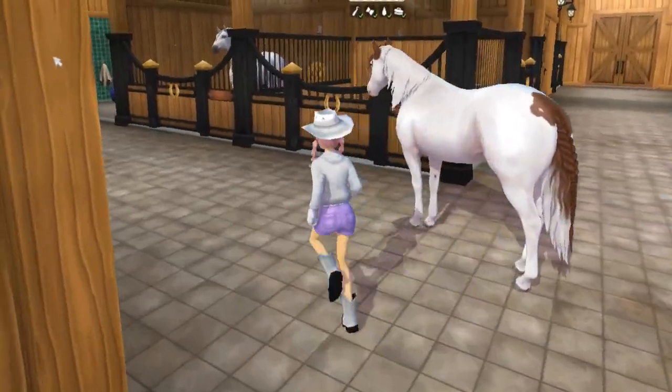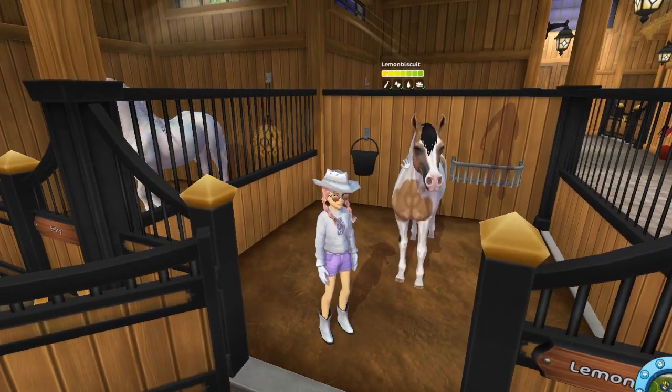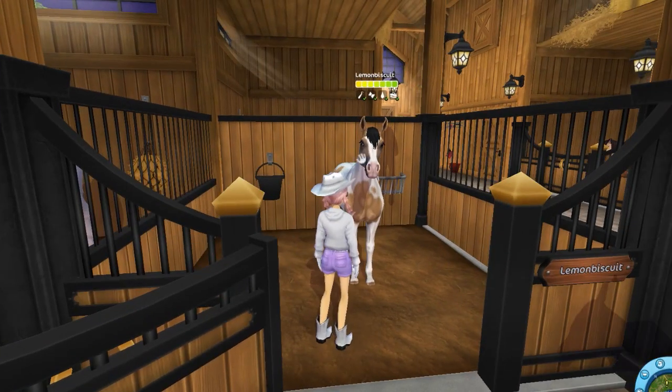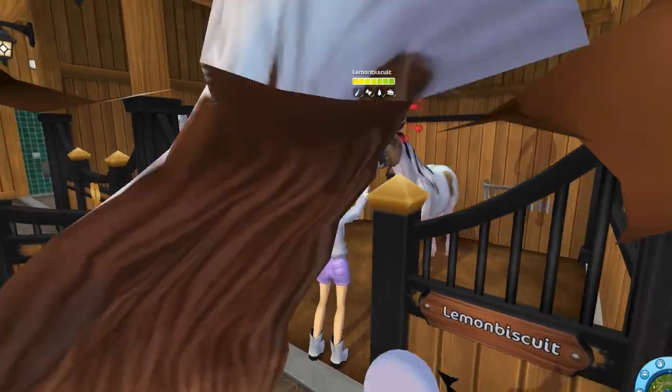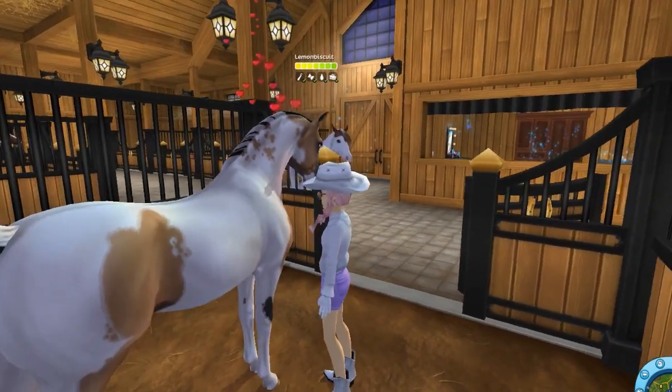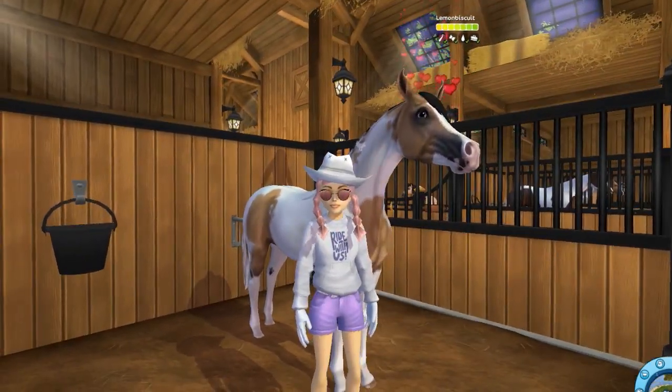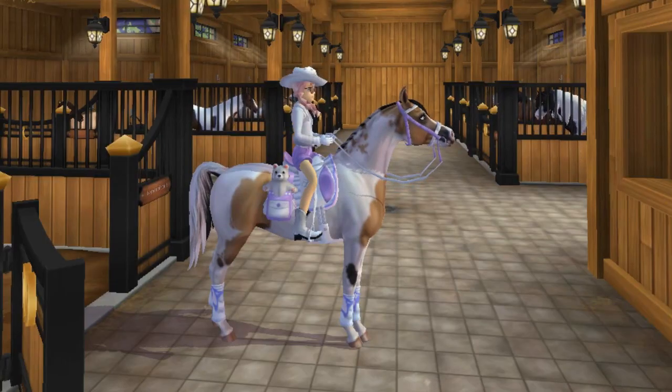Okay, let's go see. Just ignore the scary shadow right there, but anyways — look at Lemon Biscuit! Hi baby, you're so cute. Oh my goodness, look at this beautiful horse! We have to tack him up and go for a little ride or something.